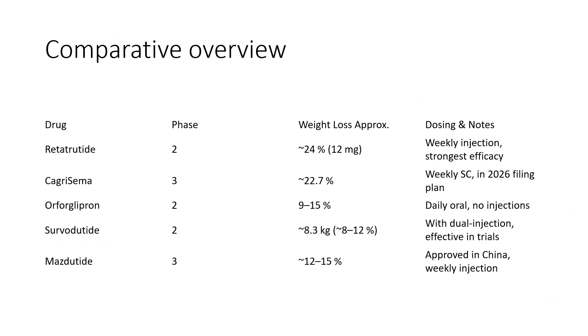This slide provides a comparative overview of retatrutide, CagriSema, orforglipron, survodutide, and masdutide — a quick summary of their current development stage, percentage weight loss achieved in studies, and mode of administration.